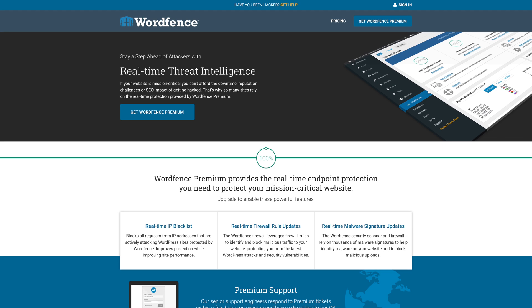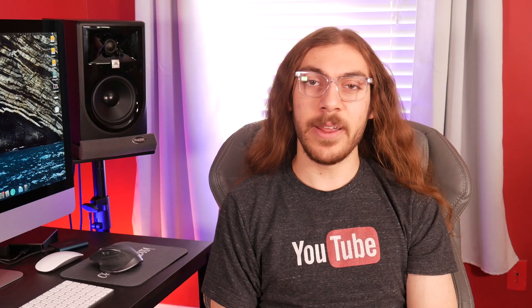WordFence does offer a premium version for $99 a year, but I've never had a premium license. I've just always used the free version and I've been very happy with it. When you get an advanced firewall, live monitoring, two-factor authentication, and Google reCAPTCHA for free, what else could you ask for?